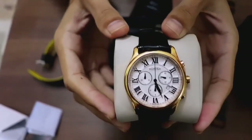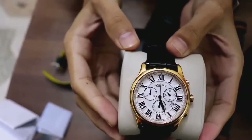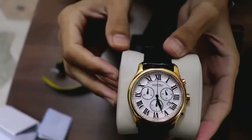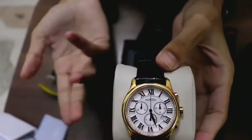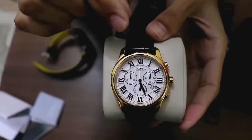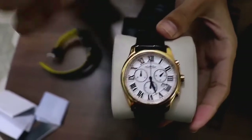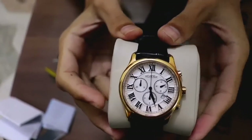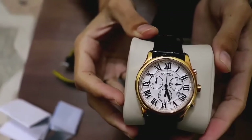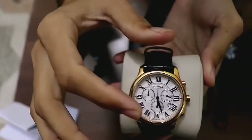You might be wondering about the function of the large seconds hand. It is stopped and not moving, so it is not the seconds counter for regular time — it is the seconds counter for the stopwatch. I will show its function later in the video. Now, having covered the dial and its specs, we shall move on to the case.